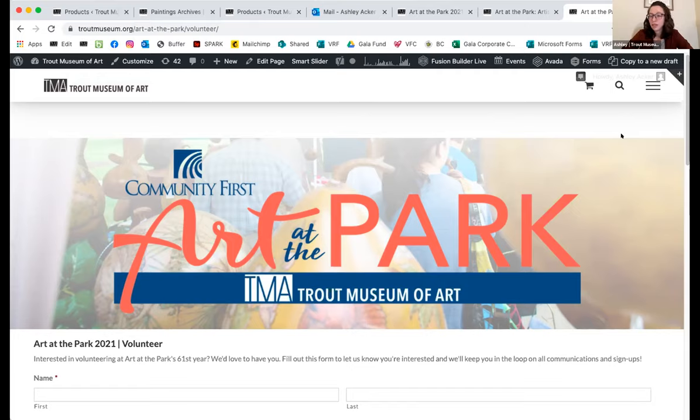Right now we have the Dr. Monroe and Mrs. Trout collection — the art that was donated to us — on display. There are almost 200 pieces in the collection and we have about 40 on display. We also have a national needlepoint exhibit, which is juried, and there is actually one artist from Appleton whose work was selected for it, which is pretty neat.